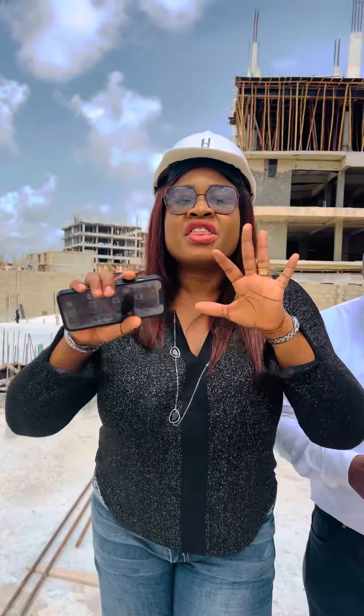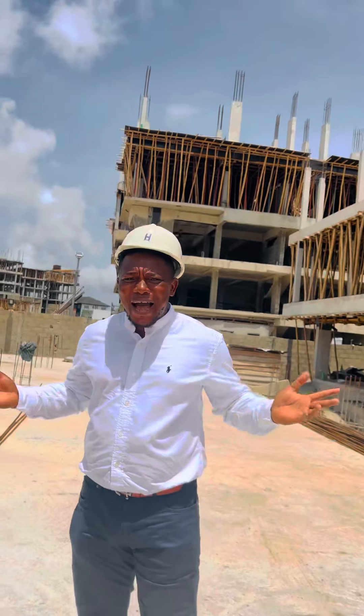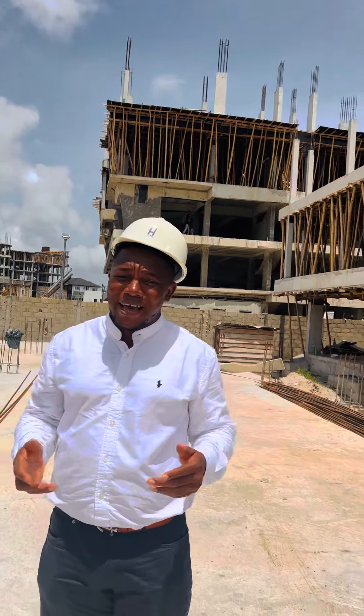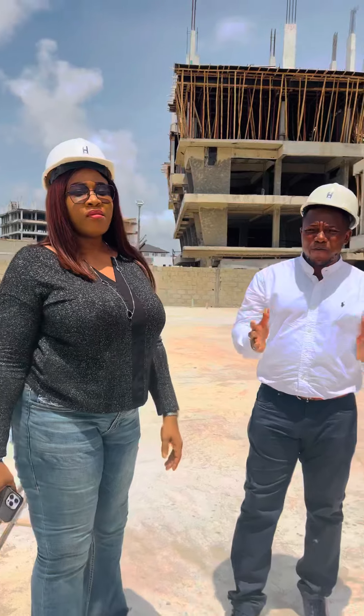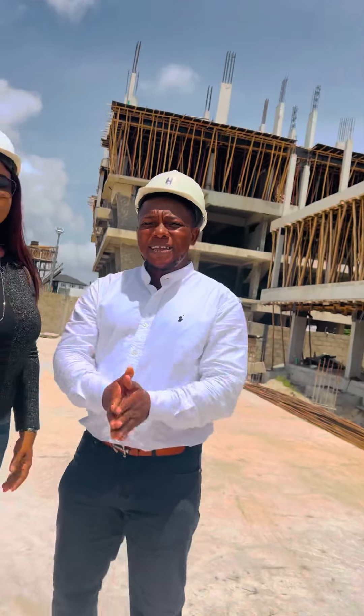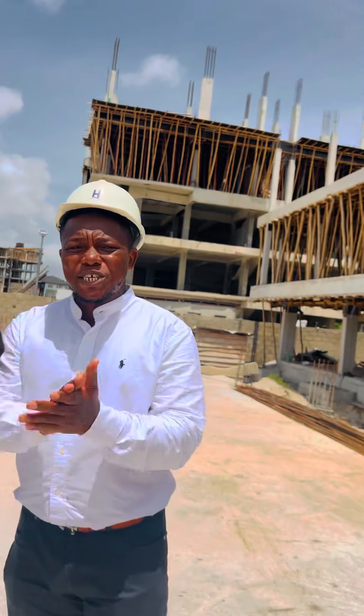There are various opportunities here — you can also use it for shortlet apartments. How big is the shortlet market in Lagos? It's huge. Lekki Phase One, Freedom Way, is the biggest hotspot for shortlets in Lagos, Nigeria. We're talking about 80 to 100 percent occupancy. You literally cash out.